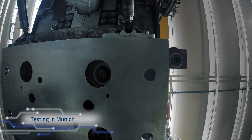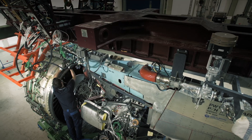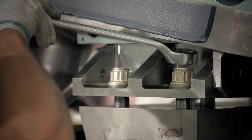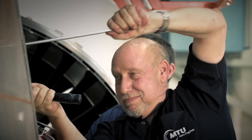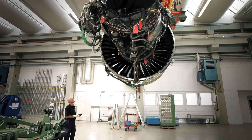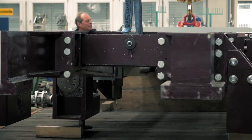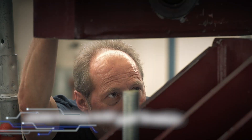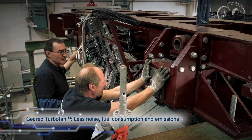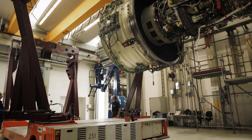Clean Sky is the most ambitious aeronautical research program ever launched in Europe — a collaboration of more than 600 partners working together to develop breakthrough technologies to significantly increase the environmental performance of air transport for the future. The geared turbofan cuts both fuel consumption and carbon dioxide emissions by 15%, also slashing the perceived noise levels by almost 50% when compared with today's engines.